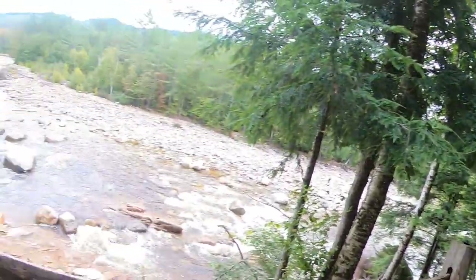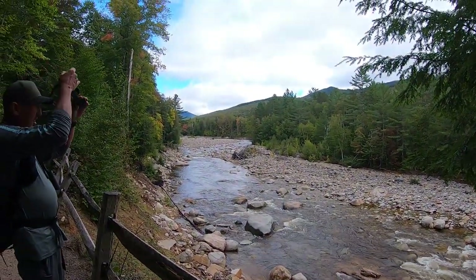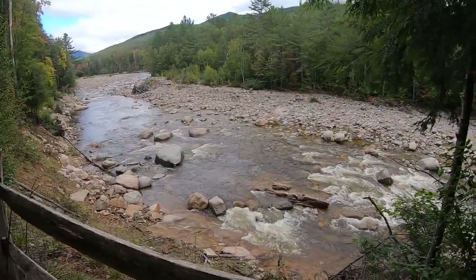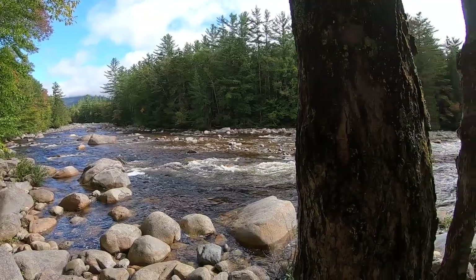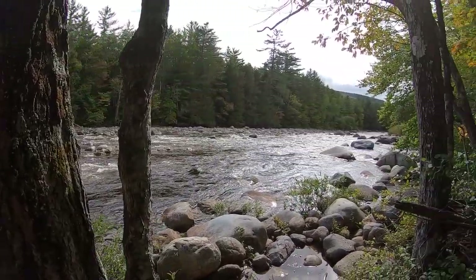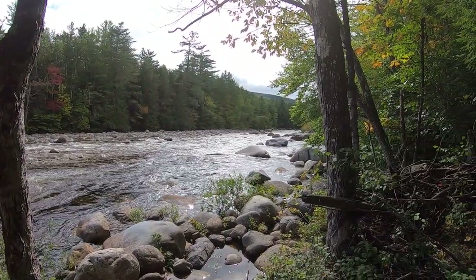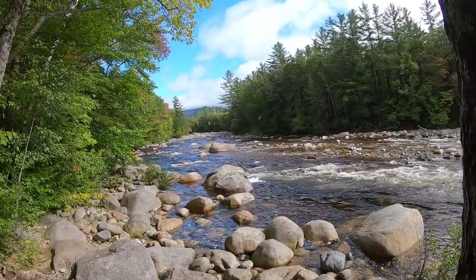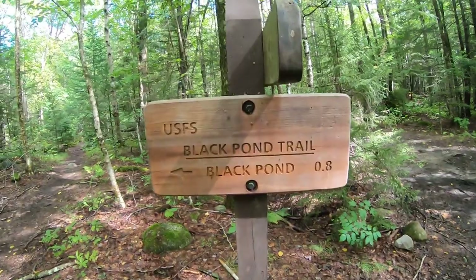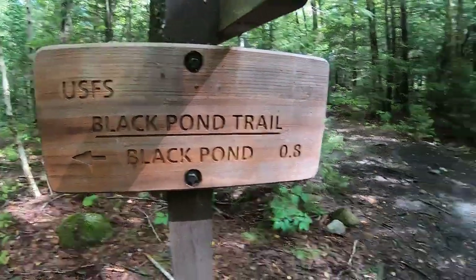There's definitely no shortage of water today and some pretty awesome views. Check this out. Here we go — Black Pond Trail.